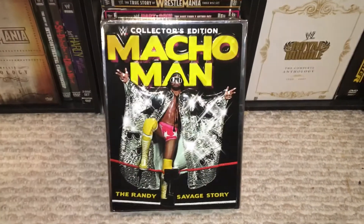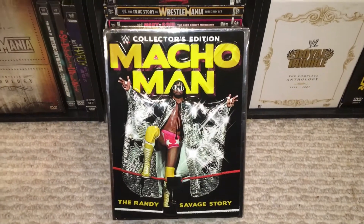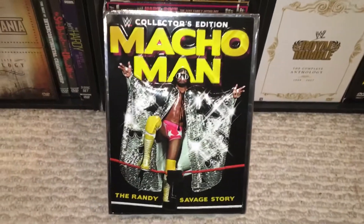Alright, what's up you guys? I'm here with the Macho Man Randy Savage Collector's Edition Box Set, and I just got this over the weekend recently.